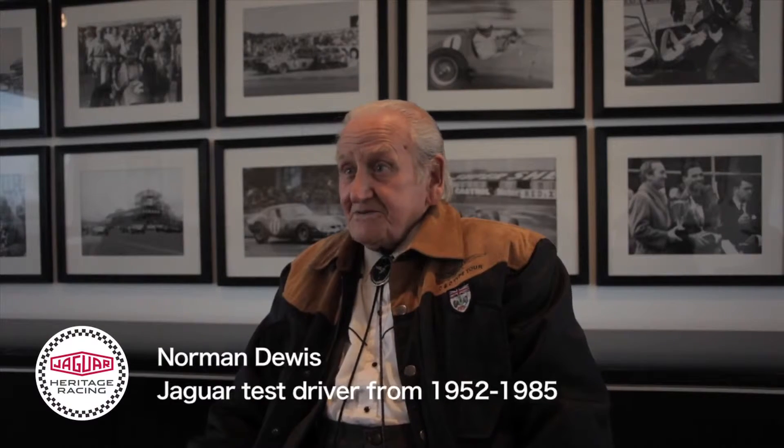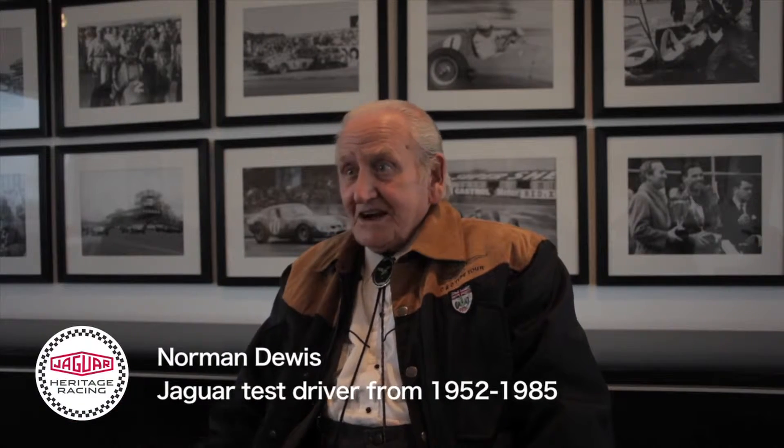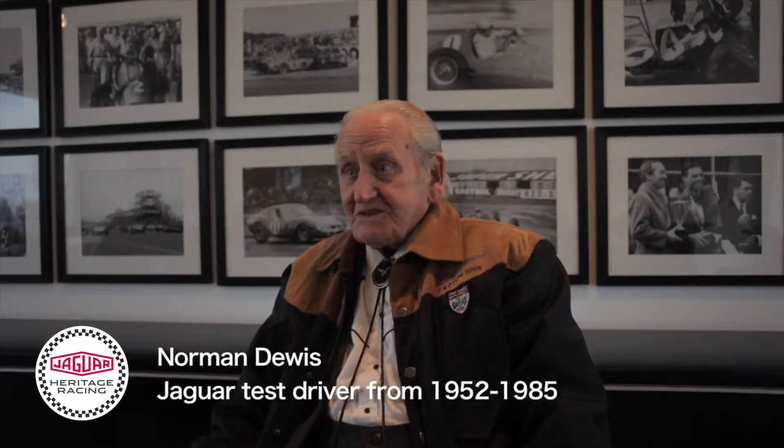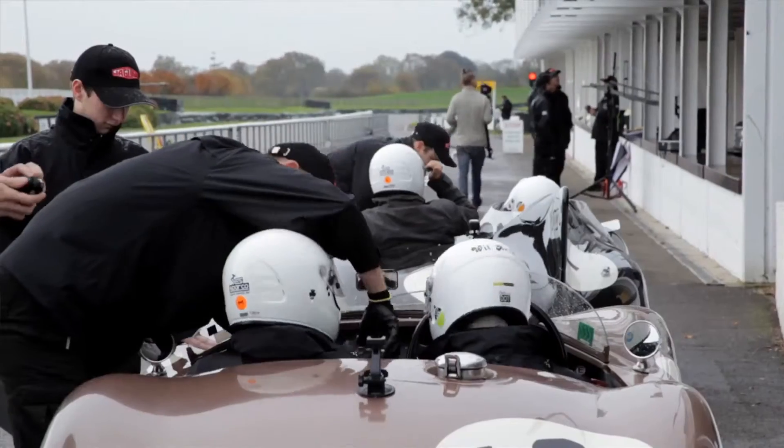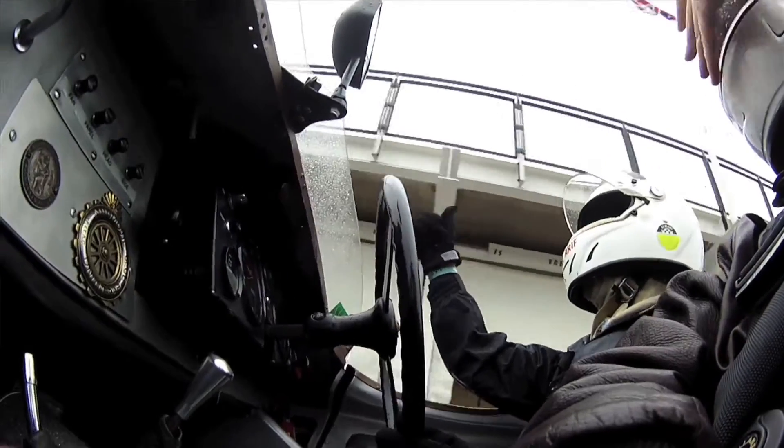And that's the history of Jaguar cars. Now we're updating it with the F-Type, the new sports car — to recreate some of the old days of the C-Type and D-Type when I was racing with Stirling in the old days.